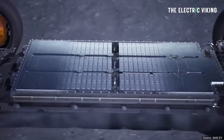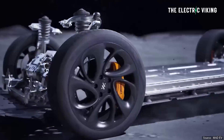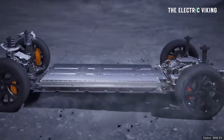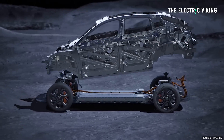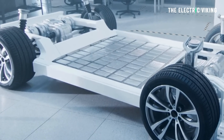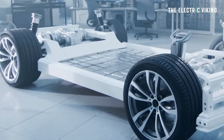Other battery variants available with this car include an NMC — nickel, manganese, cobalt — battery using a standard lithium chemistry. There's a 90-kilowatt-hour pack and a 100-kilowatt-hour pack, with CLTC ranges of 700 kilometers for the 90 kWh and 770 kilometers for the 100 kWh pack.